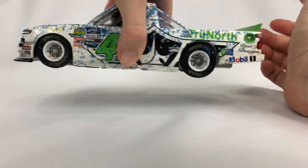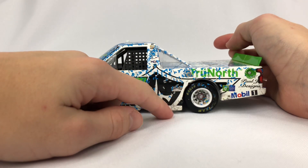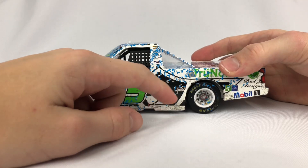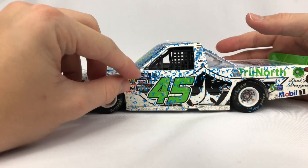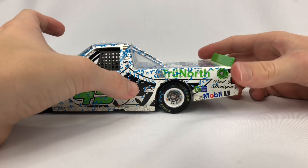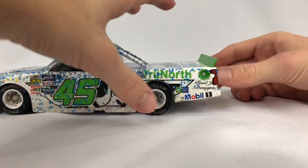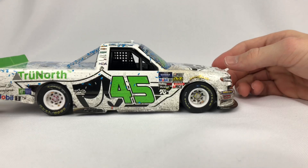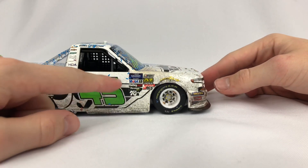On this side of the truck we have 45, True North — actually I'm not sure if that's the True North logo or Paul Jr. Designs. I think it's Paul Jr. Designs actually, and then True North, 45, Gander Outdoors Truck Series, NASCAR race truck, Mechanics Square, Lincoln Welders, all the rest of the contingencies, and then Shark — something Shark Pub and Grill — Holiday Inn Express and Suites, Mobile One. On the other side we have True North, Paul Jr. Designs, the same unidentified logo, 45, and contingencies once again.